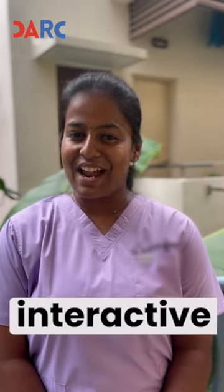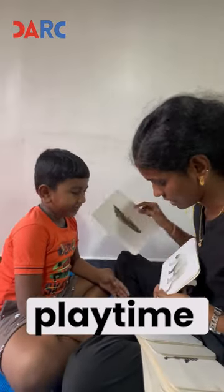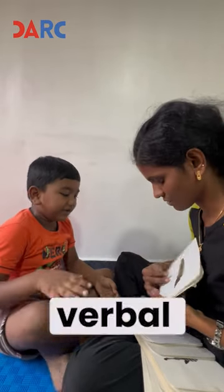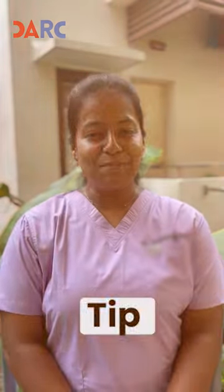Tip 4: Make speech therapy fun and interactive. Speech therapy doesn't have to be boring. Incorporate speech exercises into playtime with fun, interactive activities like singing, reading books, or playing with toys that encourage verbal interaction. Use games and apps designed to improve speech skills. The more engaging the activity, the more likely your child will participate and learn.